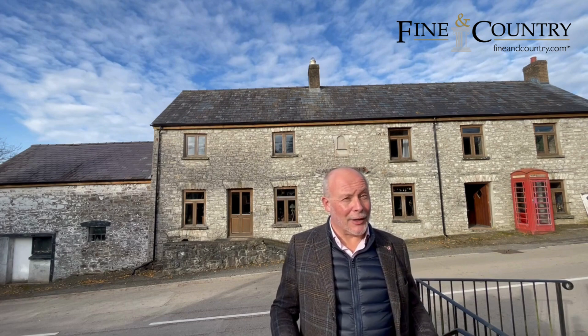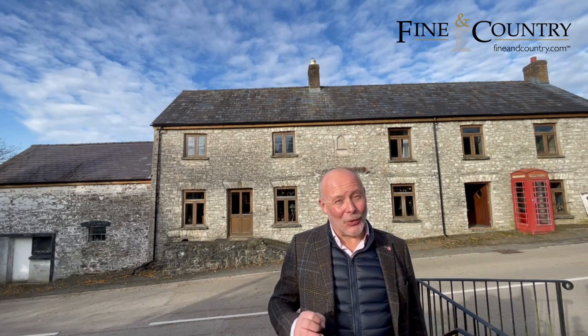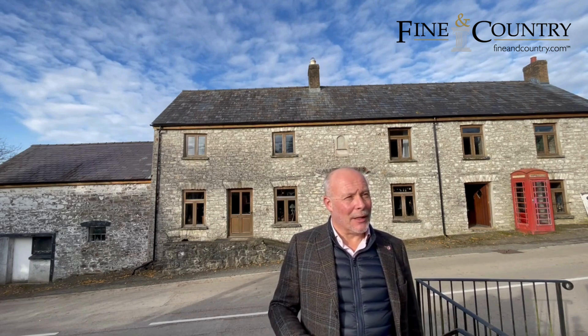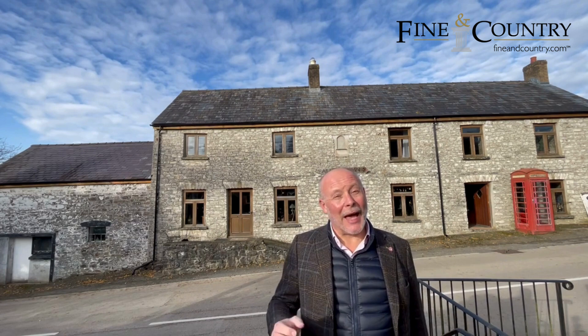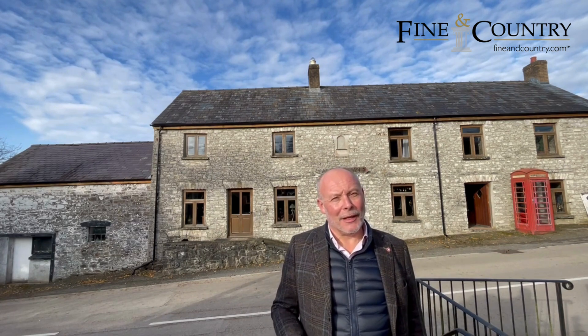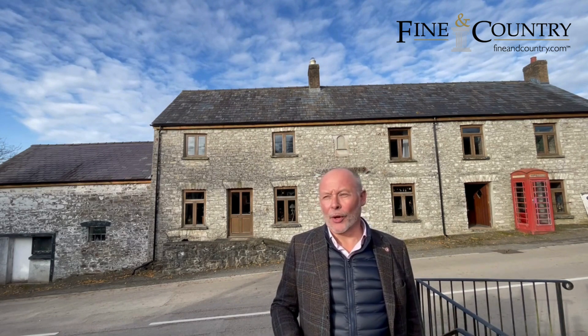Presently used as an antique shop by my clients, this property actually used to be owned and operated as a pub — an actual inn — by my clients as well, so they don't need all this space now. It's a really, really big house, absolutely ideal for multifamily accommodation, or somebody who wants a really lovely big character property, somebody who's got hobbies.